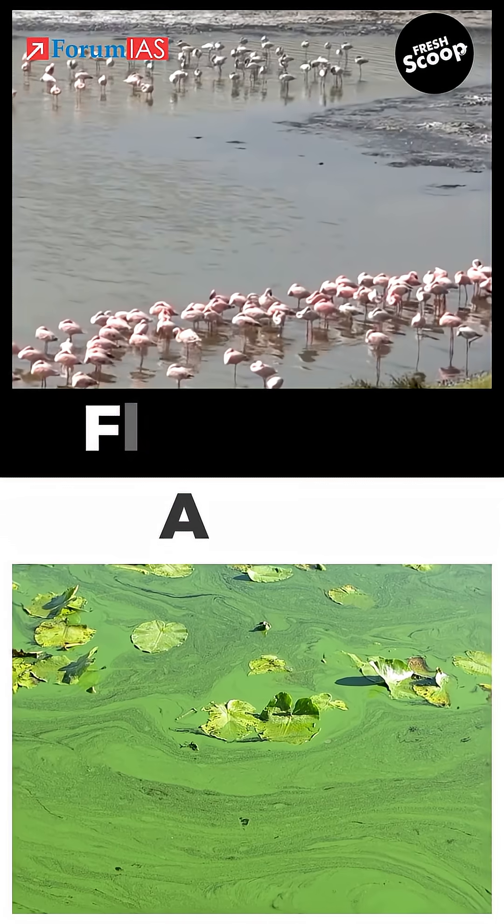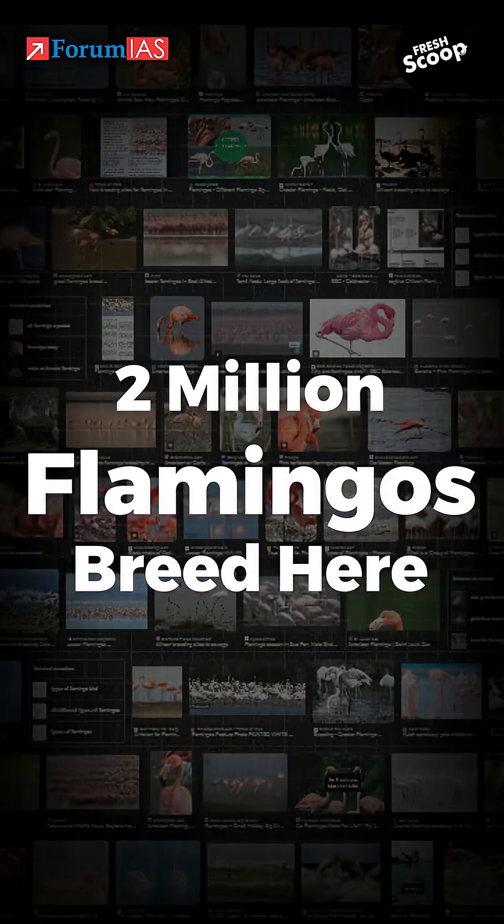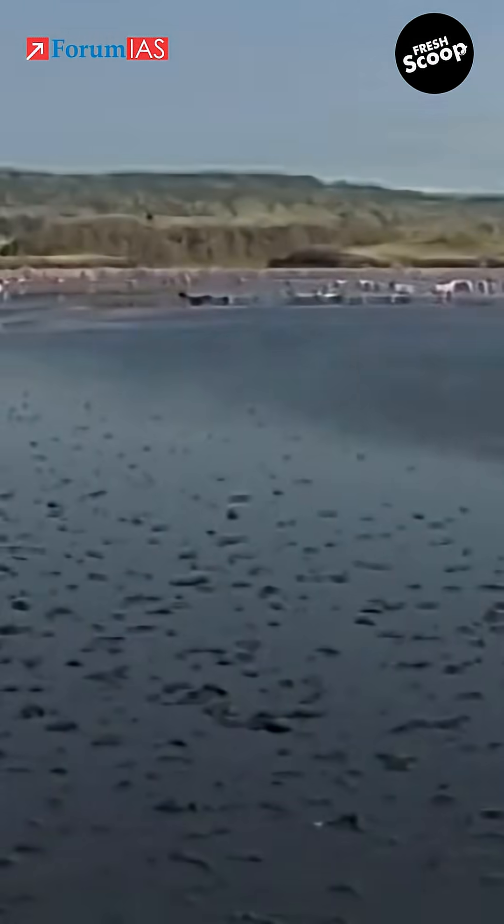So what survives here? The lake supports almost no life, except lesser flamingos and specialized algae. Over 2 million flamingos breed here, using its toxic waters as a natural predator shield.